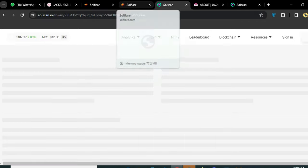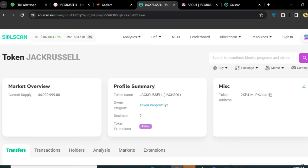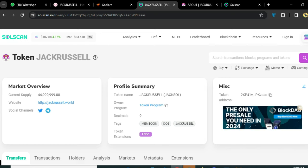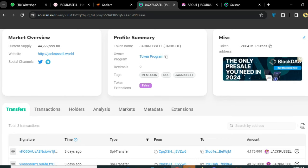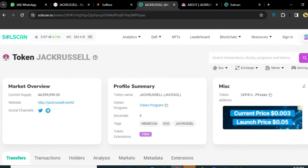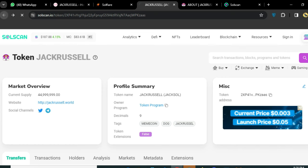Here is the Jack Russell roadmap, and this is the contract address you can see on the screen. Here is the contract address and market overview — token name Jack Russell, orders, program, and files with details you can see here. This is the website with all the details and updates about this amazing token.